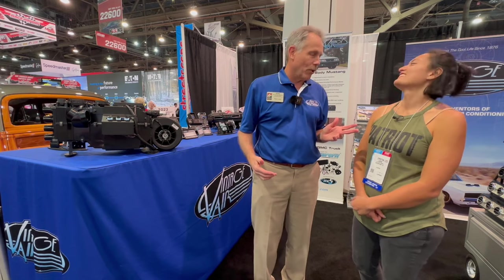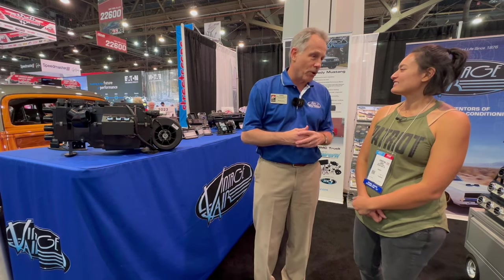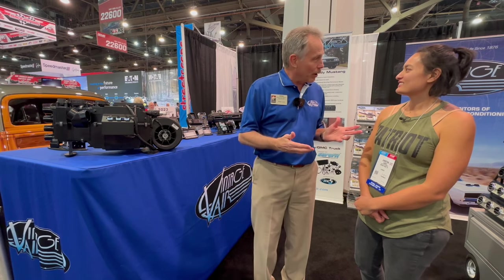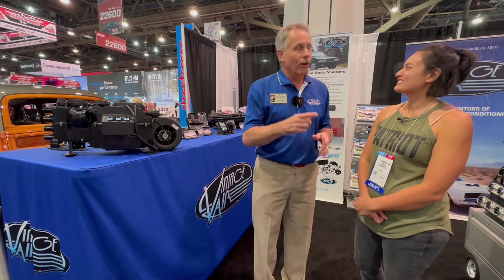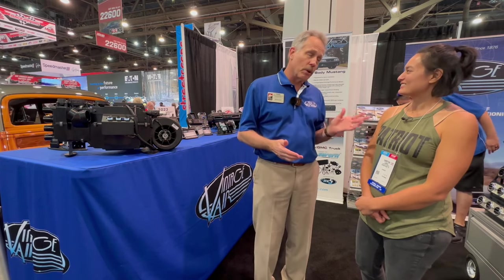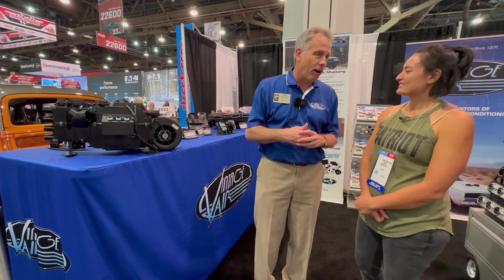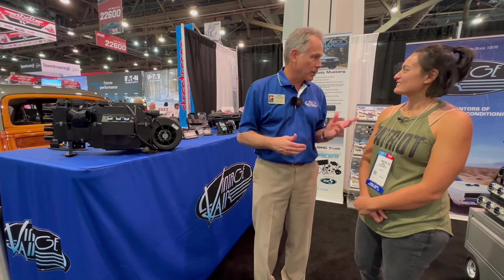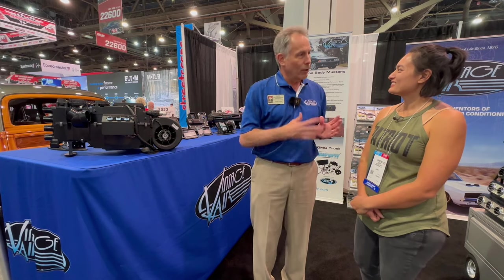As the company grew, we started doing what we call Sure-Fit kits — kits designed specifically for a vehicle. The first one was for a 57 Chevrolet, back in the mid-'80s. Now we have over 170 different Sure-Fit kits. We've gone from 57 Chevrolets up through Camaros, Mustangs, Chevelles, a lot of Fords, pickups from the '50s right up through the '80s. The market continues to grow and we're growing with it.